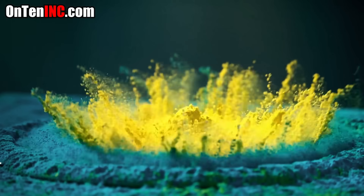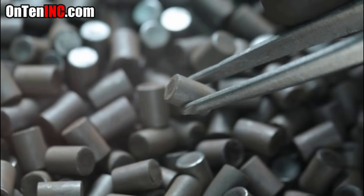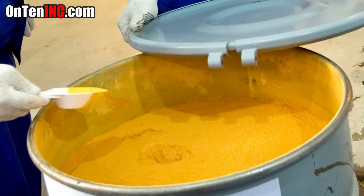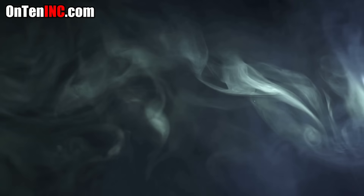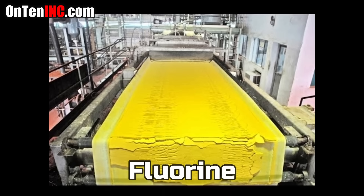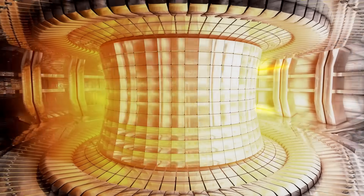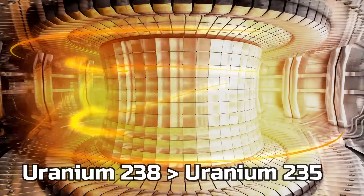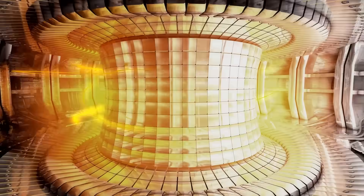We want to turn uranium-238 into uranium-235 so we can use it as fuel. Now we need to enrich it, which is what the centrifuge does. But before the yellow cake enters the centrifuge, it has to be turned into a gas. To turn yellow cake into gas you have to add fluorine — once you add fluorine, it's ready to enter the centrifuge. The centrifuge spins it very fast, removing some isotopes from uranium-238 and turning it into uranium-235. The longer this goes on, the higher the level of nuclear enrichment reached.